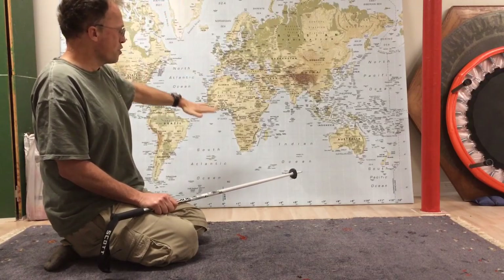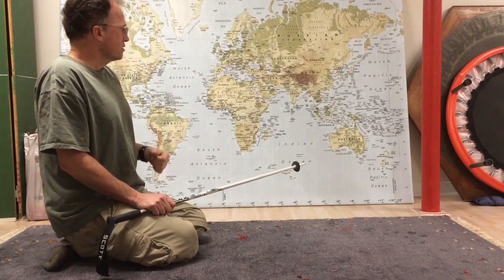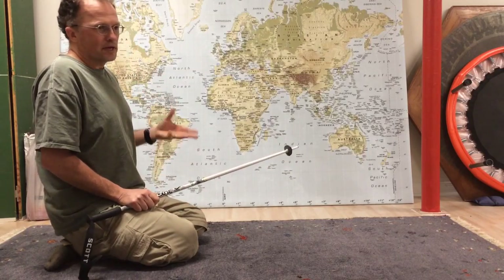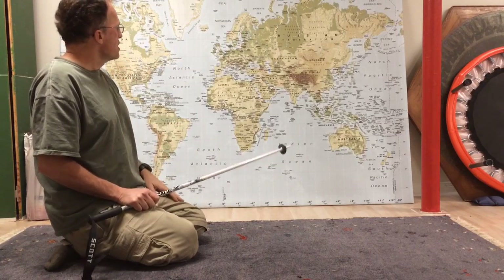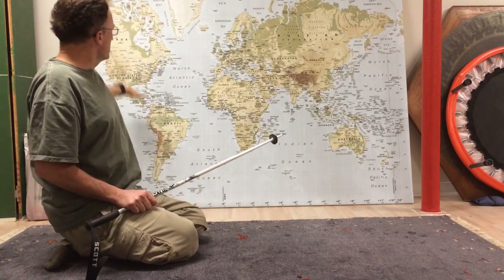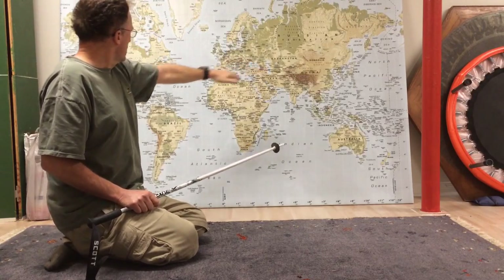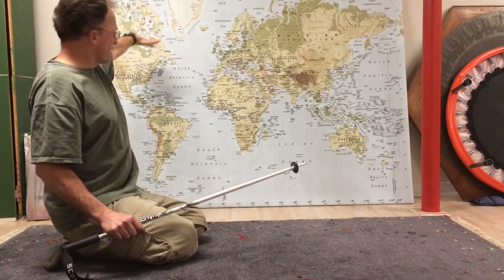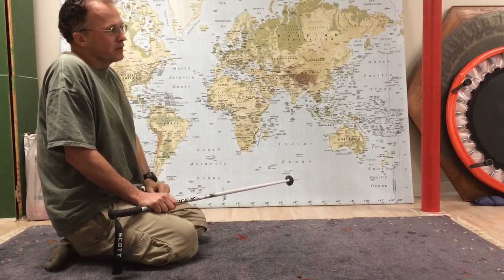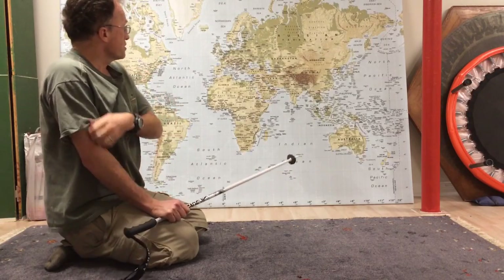The jet streams circle the planet and act as a dividing line between cold dry air masses from the north and warm moist air masses from the south. That clash of temperatures creates a pressure difference and wind speed. Normally it travels mostly west to east with some waves. In the Northern Hemisphere winter it's quite far south, giving us winter; in summer it retreats northward, giving us well-defined seasons and temperature as a function of latitude.